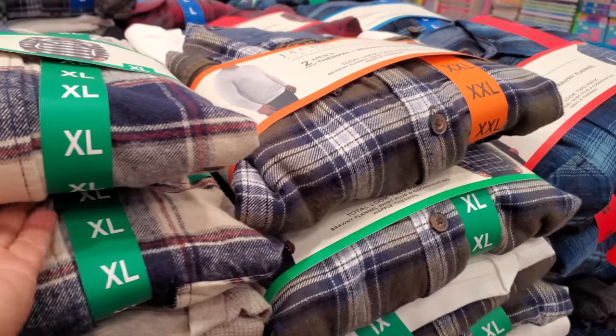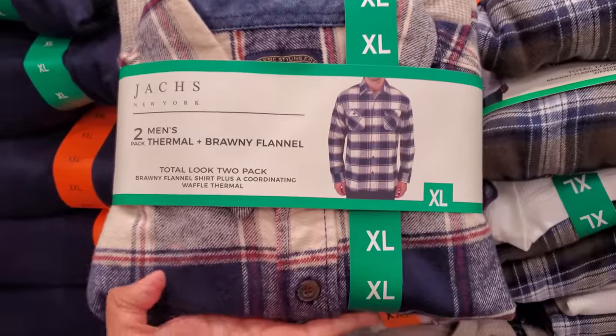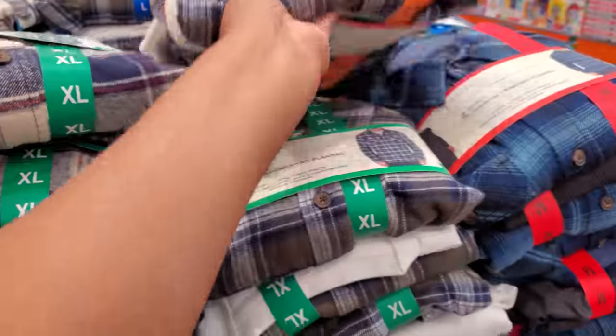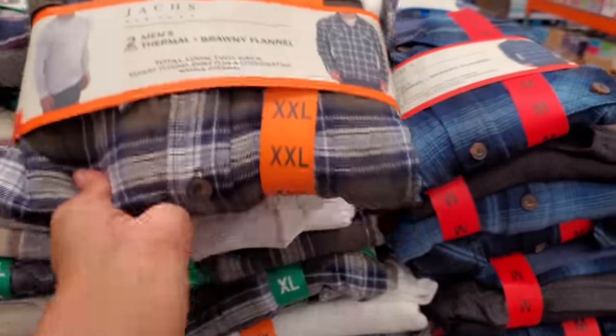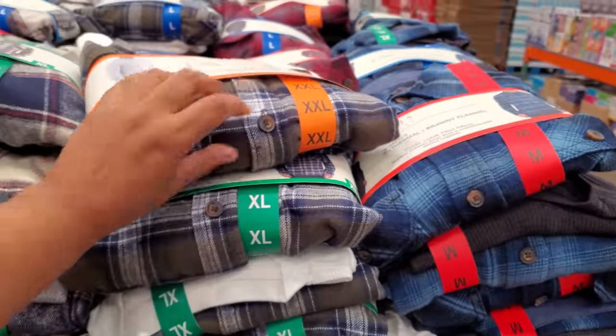Now the flannel thermal set is $20 for men. They get a thermal and a flannel. Why don't they do that for women? This one comes with a charcoal black flannel.